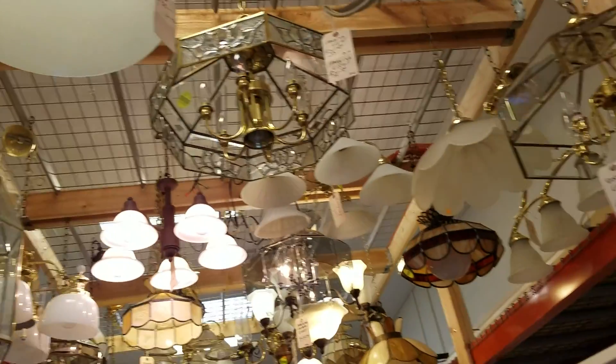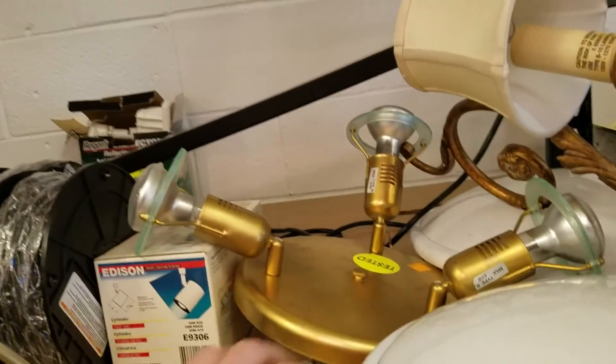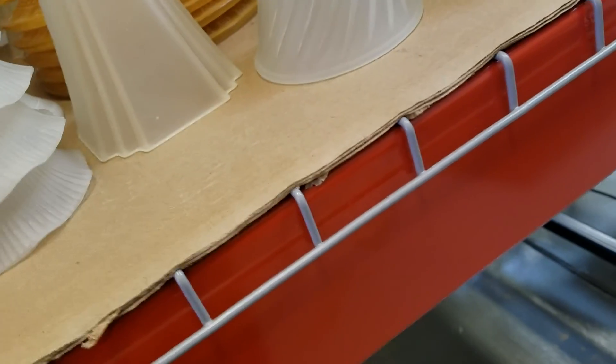Let's see what we have for the lighting. That's sort of cool. This is — I really hate that color. Don't know why, I just really hate that color. I forgot that leaded thing that I saw last time.